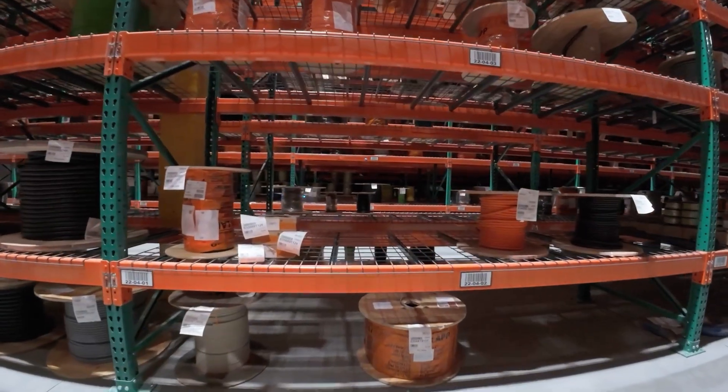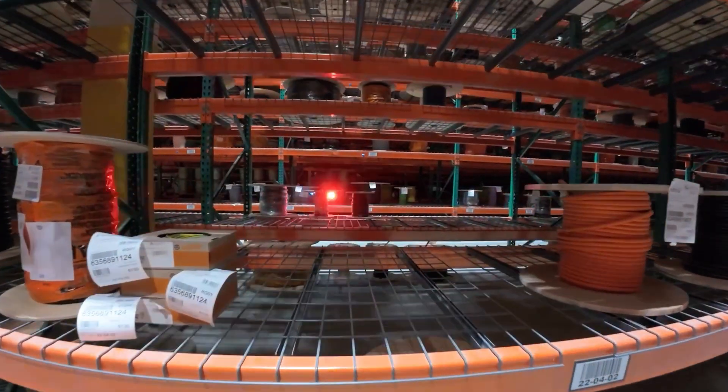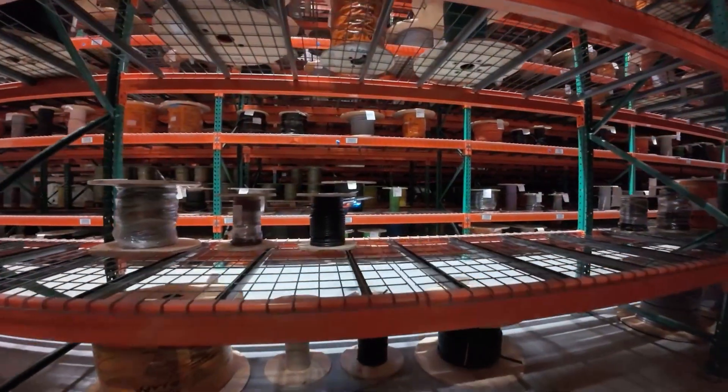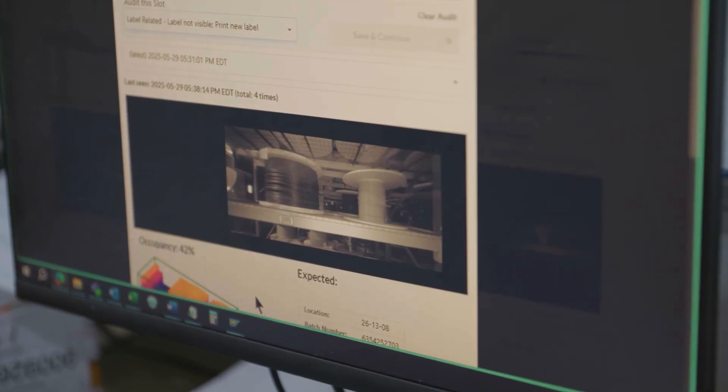With the Corvus drone, we're able to see a wide view location. Being able to verify that all five items are there could stop a cycle count from going up there and validating that information — by seeing that whole frame of the drone going from that whole location and getting that whole view.